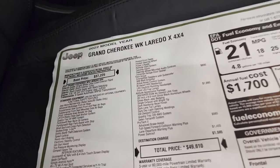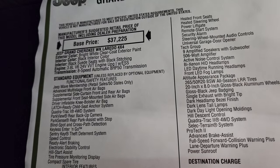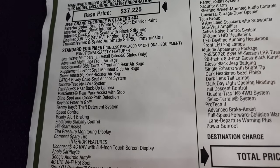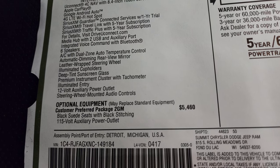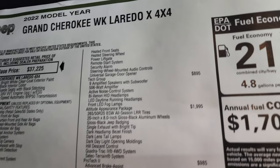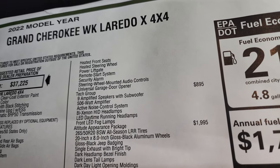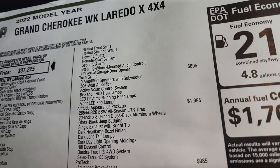We'll take a look at the original window sticker — feel free to pause this. You can see that it is a 2022 Grand Cherokee WK Laredo X, bright white, 3.6 liter with electronic start-stop, and the 8-speed automatic transmission. Everything on your left is your standard equipment, including the Uconnect 4C with nav. The customer-preferred package is the Altitude package, which gives you the suede seats and black stitching, the 115-volt auxiliary power outlet, heated front seats, heated steering wheel, power liftgate, and remote start system. Actually, that's the Laredo X package. It also includes security alarm, steering wheel-mounted audio controls, and the universal garage door opener.